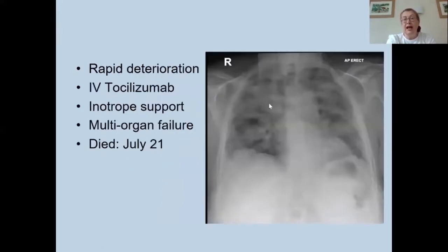Unfortunately, she had a rapid deterioration. Around four days post admission, her chest X-ray showed fluffy infiltrates throughout both lung fields, indicative of COVID pneumonitis. She received intravenous tocilizumab as per protocol for severe disease and had inotrope support, but unfortunately developed multi-organ failure and died approximately 10 days post admission. This was a very sad case of a lady with active lupus who was immunosuppressed and subsequently succumbed to COVID-19 infection.